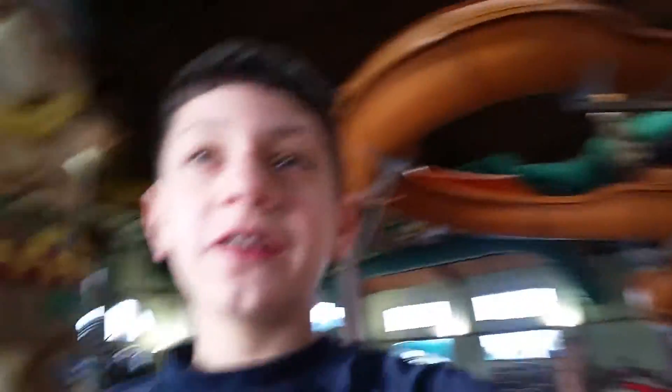Alright guys, this concludes Day 2 of Great Wolf Lodge. I know we didn't really do anything, but I just wanted to show you guys around. The video yesterday was probably a little bit much more fun. Have a great day — this video's from the back of the Great Wolf Lodge. Everybody in. Alright, see you guys.